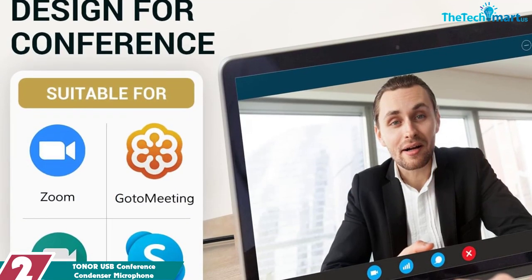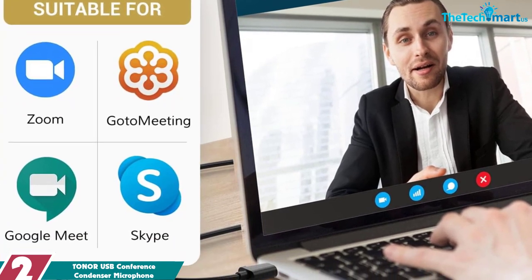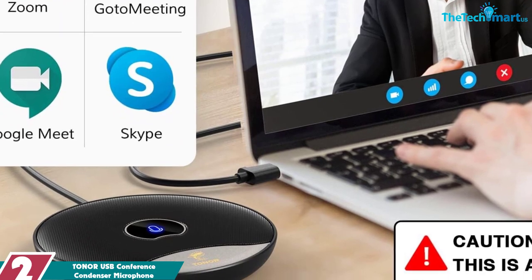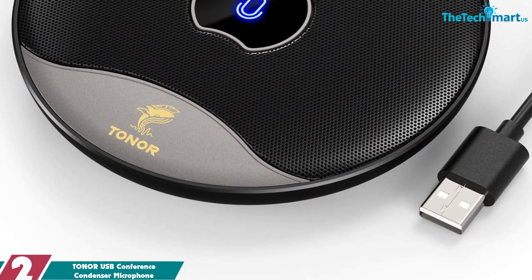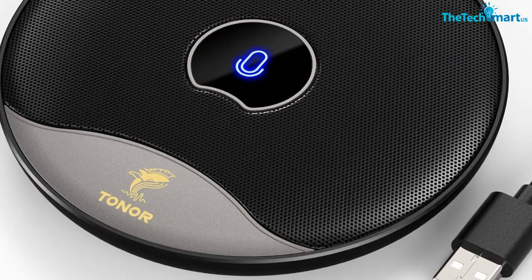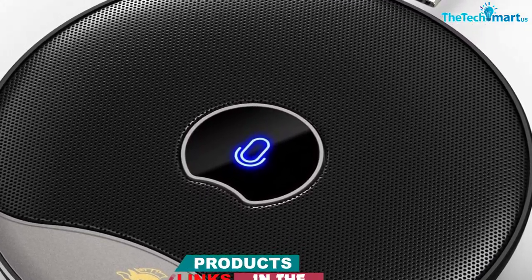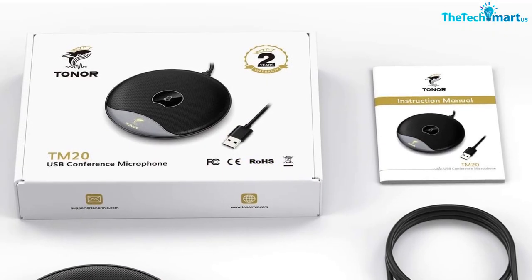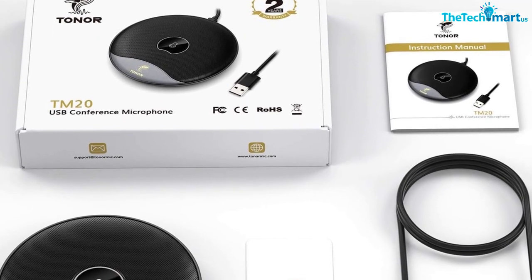At number 2, we have the Toner USB Conference Condenser Microphone. The Toner USB 360 Degrees Conference Microphone is a great way to improve the sound quality during online meetings and distance learning sessions. The built-in noise cancellation technology ensures that your voice comes through loud and clear, and the omnidirectional pattern ensures that all voices in the room are captured evenly. The microphone can pick up the voices of all speakers around it with a wide capture range of 5 meters, or 16.4 feet. Compatible with Zoom, Skype, GoToMeeting, WebEx, Fuse, and more.